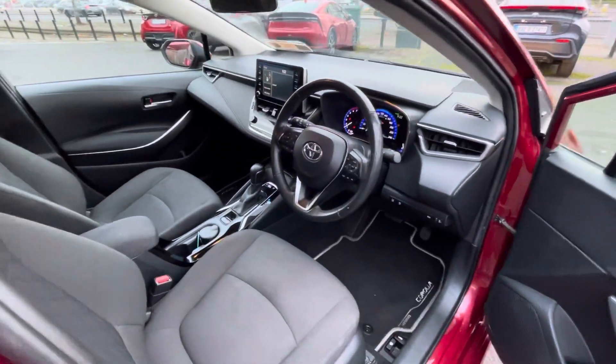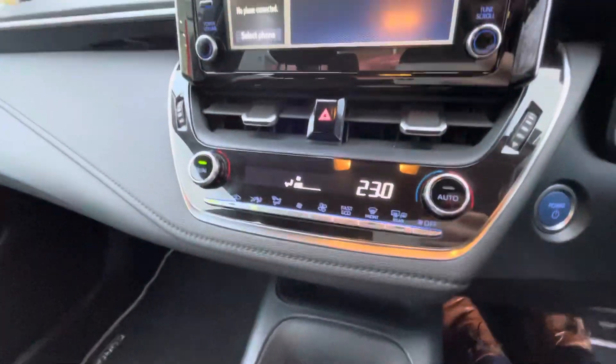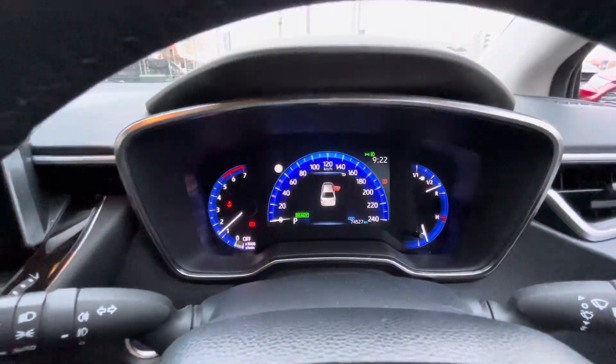Plenty of legroom. Into the front of the car, same again with your cloth interior, multifunction steering wheel which has cruise control, lane departure assist, automatic transmission, dual climate control, reversing camera, and push button start. 74,000 kilometers on the clock from new.